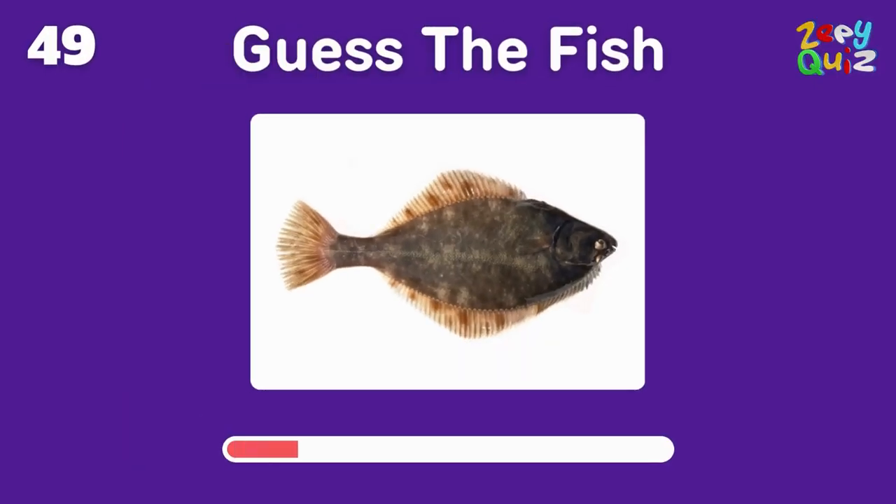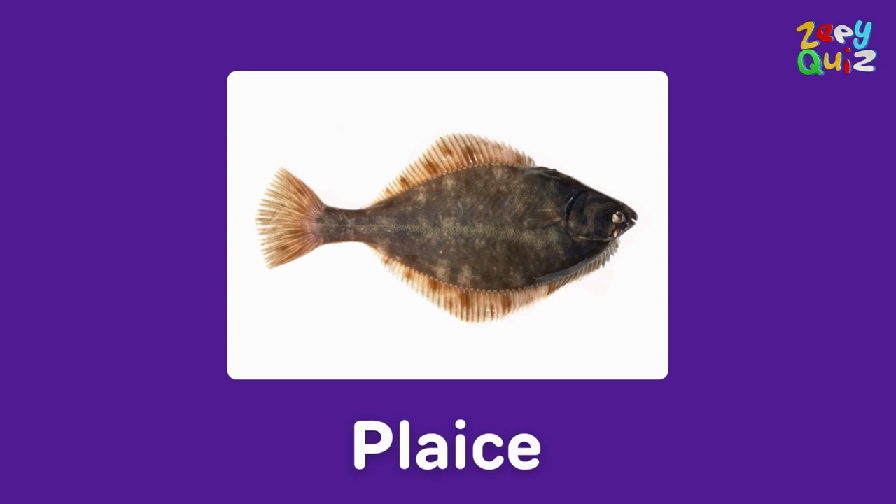A flat fish with red spots — it's called? Well done, it's a plaice!